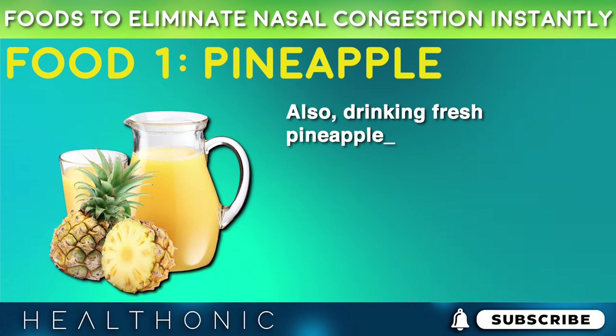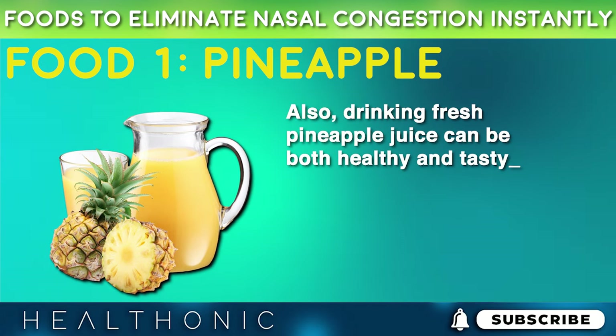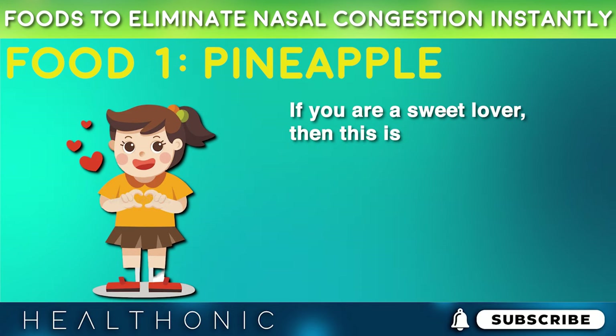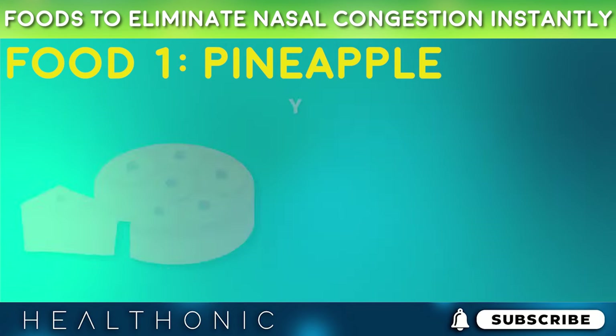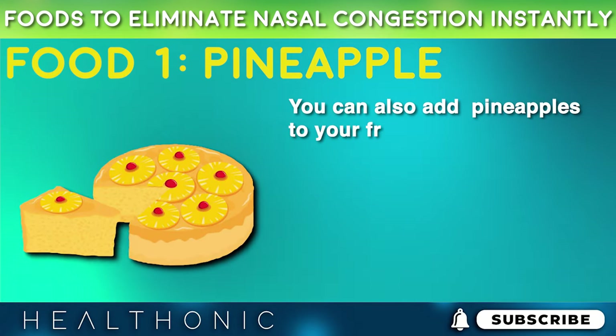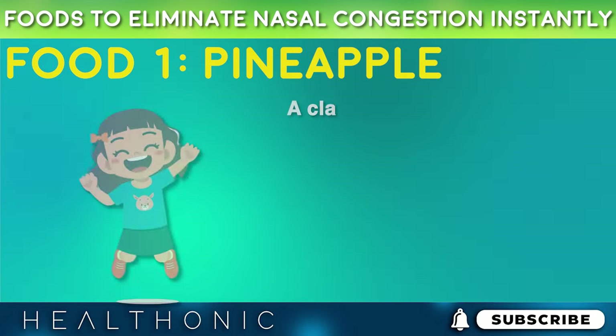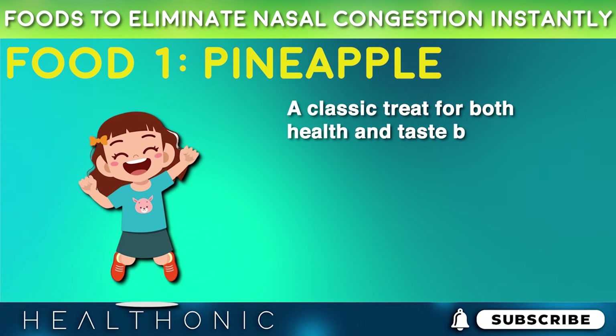Also, drinking fresh pineapple juice can be both healthy and tasty. If you are a sweet lover, then this is good news for you. You can also add pineapples to your fruit trifle or use it for toppings on different sweet dishes — a classic treat for both health and taste buds.